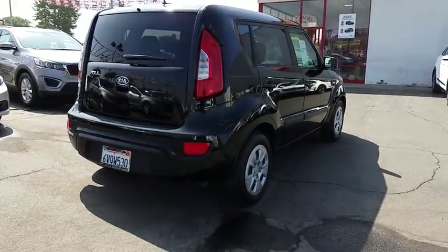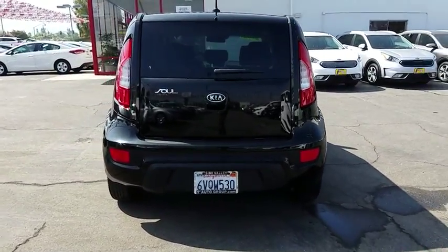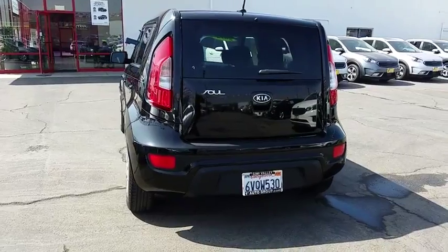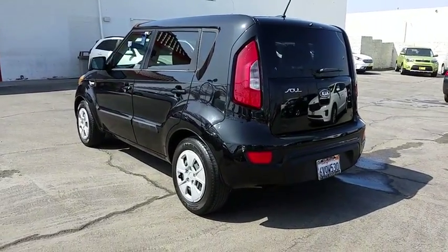Bucket seats, MP3 player, CD player, trip computer, power windows, passenger airbag. This beauty is sure to make you the talk of the neighborhood, so call or drop in for a test drive today.